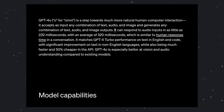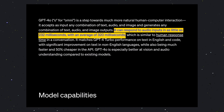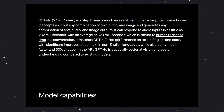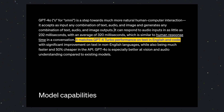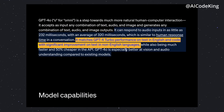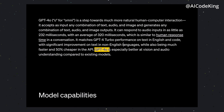This means it can literally do what a human can. Imagine it as an extremely capable version of the good old Google Assistant. It can respond to audio inputs in as little as 232 milliseconds, with an average of 320 milliseconds. It matches GPT-4 Turbo's performance on text in English and code, with significant improvements in text for non-English languages, while also being much faster and 50% cheaper in the API.